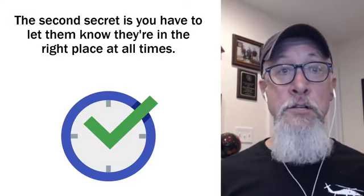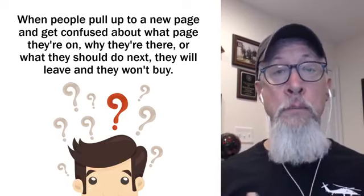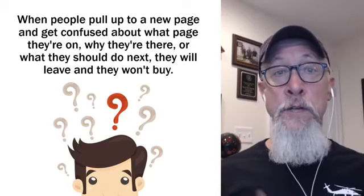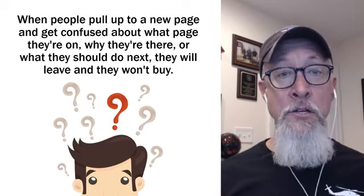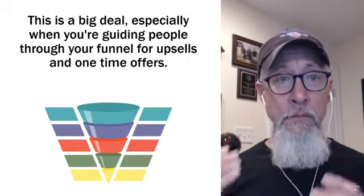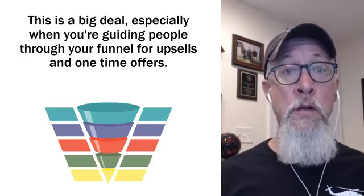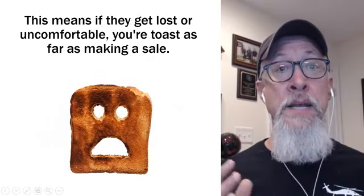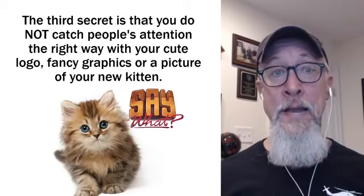The second secret is you have to let them know they're in the right place at all times. When people pull up to a new page and get confused about what page they're on, why they're there, or what they should do next, they will leave and they won't buy. This is a big deal, especially when you're guiding people through your funnel for upsells and one-time offers. If they get lost or uncomfortable, you're toast as far as making a sale.